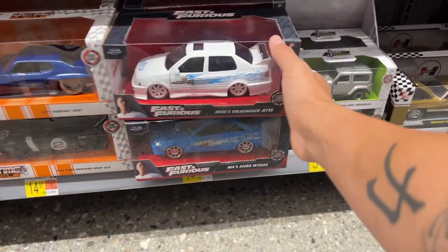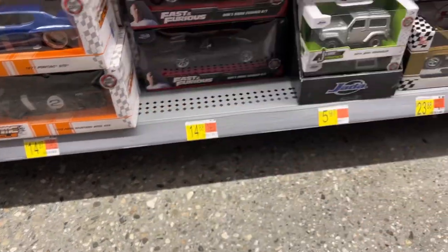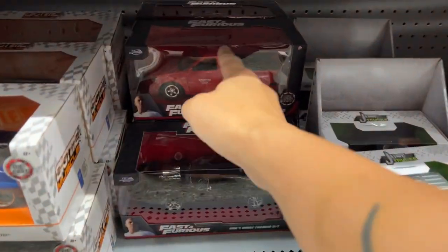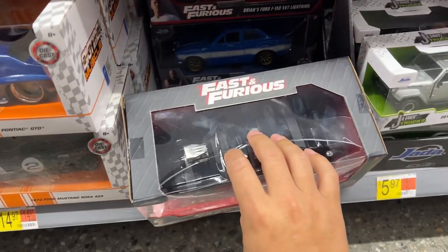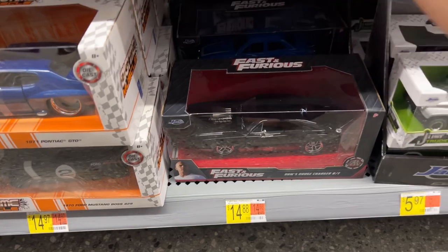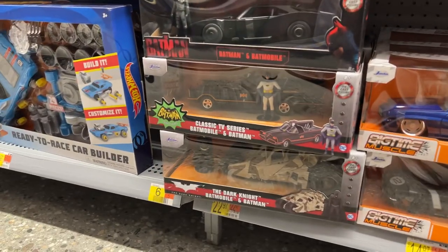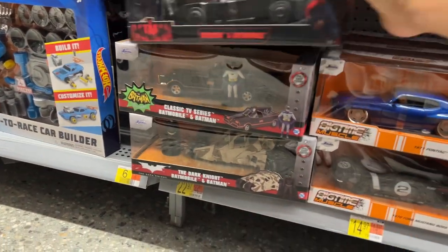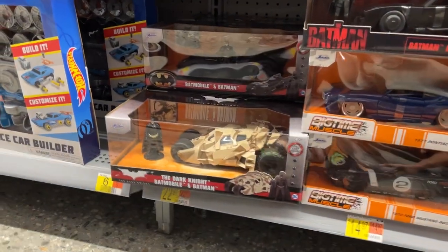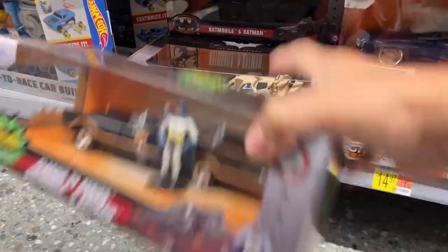The Jada section is still well stocked. They have Jesse's Volkswagen, Mia's Acura Integra, Brian's truck — I still need that one — Brian's Ford Escort, and the Mitsubishi. Good stock here. Same with Batman Jada Toys — looks like the whole thing is pretty much full. They got the '89 as well. I still need this version of the Tumbler, the camel version too.